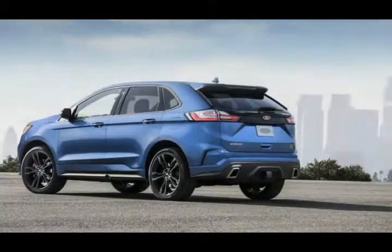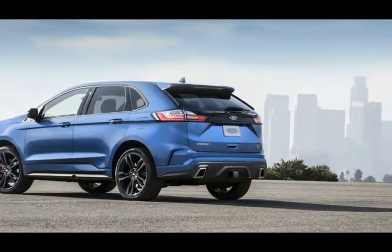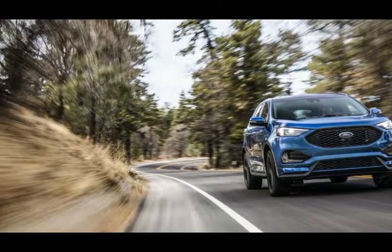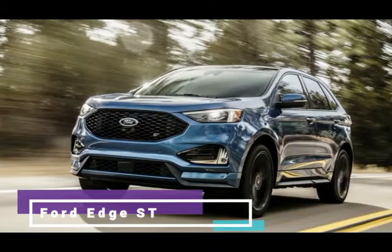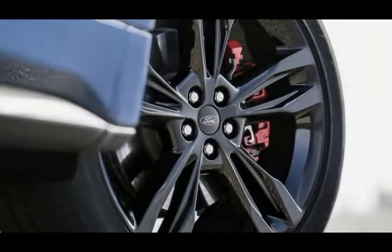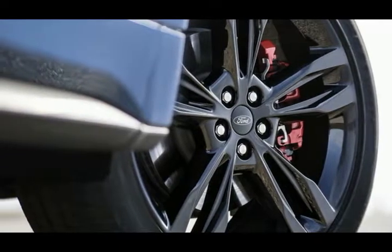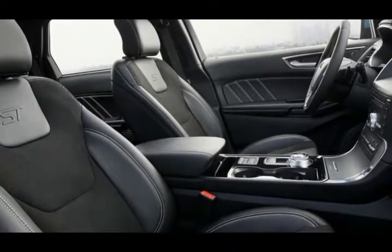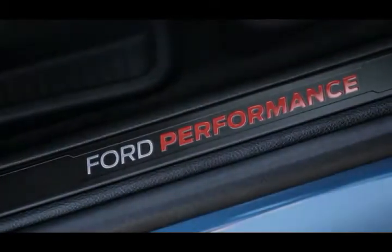The standard 2.0-liter EcoBoost underneath puts out five more horsepower for 250 horsepower total. We are expecting that is on the same 93 octane the present Edge uses to get its 245 horsepower, and it returns better yet-to-be-disclosed fuel economy. The eight-speed automatic also comes with stop-start technology.